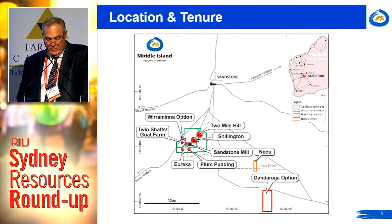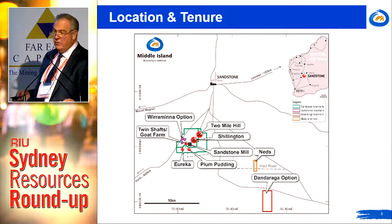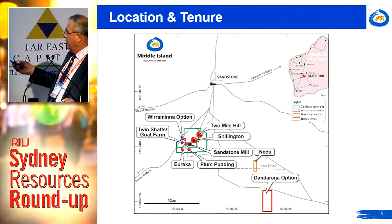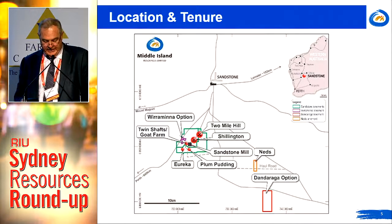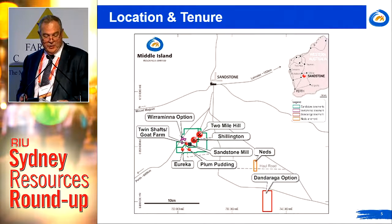The core of the project comprises a 100% interest in two fully permitted mining leases that predate native title. We also have options to acquire a 100% interest in the Wirrimina property and the Dandarraga property, and have recently acquired the NEDS project for the princely sum of $500. The project also comes with an operating licence, a permitted tailings storage facility and bore field.